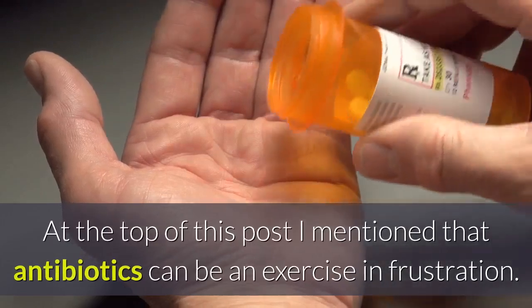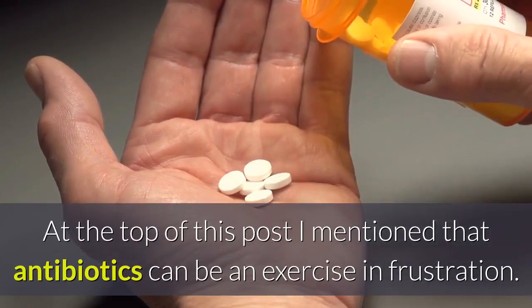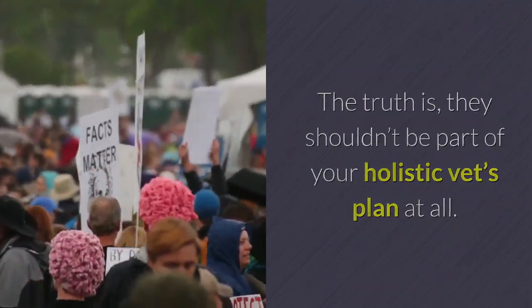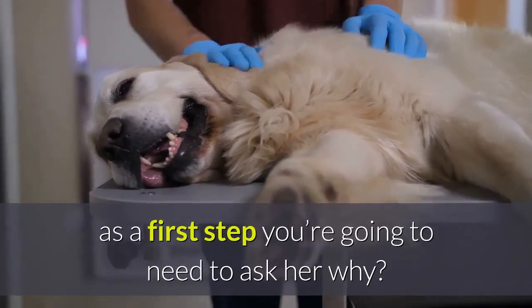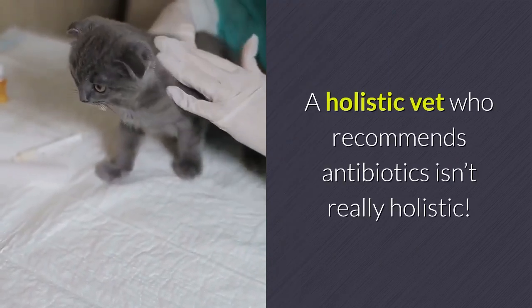As for antibiotics for dog UTIs — at the top I mentioned that antibiotics can be an exercise in frustration. The truth is they shouldn't be part of your holistic vet's plan at all. If your vet recommends antibiotics as a first step, you're going to need to ask her why. A holistic vet who recommends antibiotics isn't really holistic.